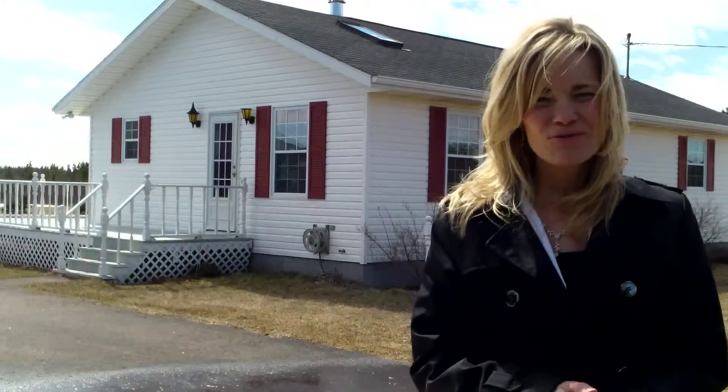Hi, welcome to another Powerhouse Patty production video. Today's video is on a brand new listing. This listing is situated in Campbellton, which is up west here on Prince Edward Island.